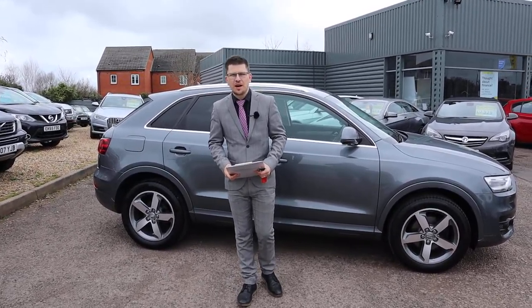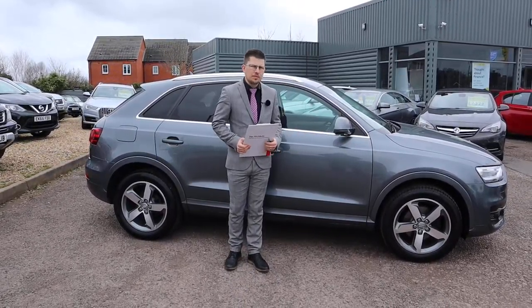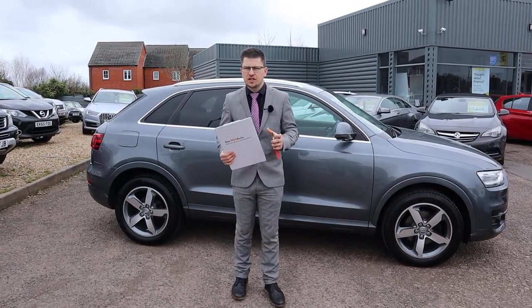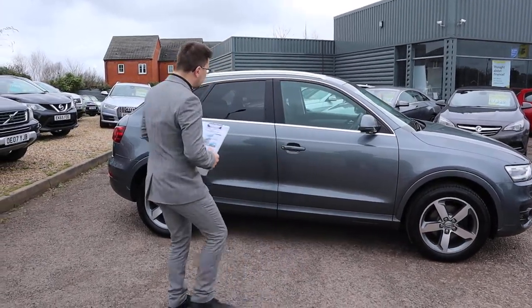Welcome to another video here at Country Car. My name's Tom. This is a beautiful Audi Q3. We're going to give you a walk around it today, show you a few of the features and the general condition of it. Let's get started.